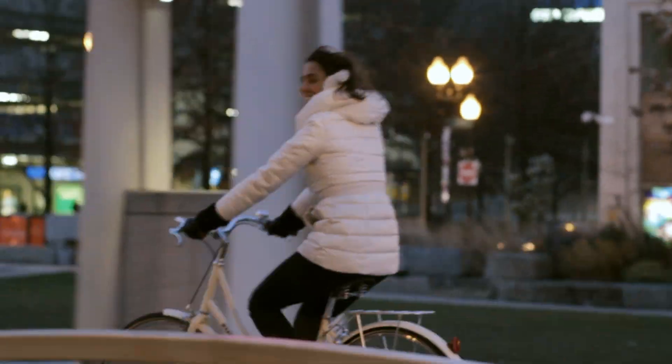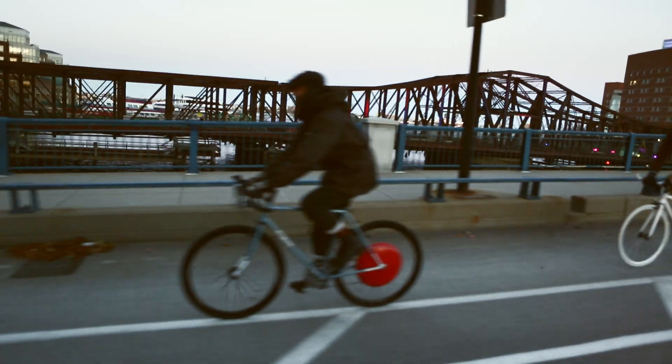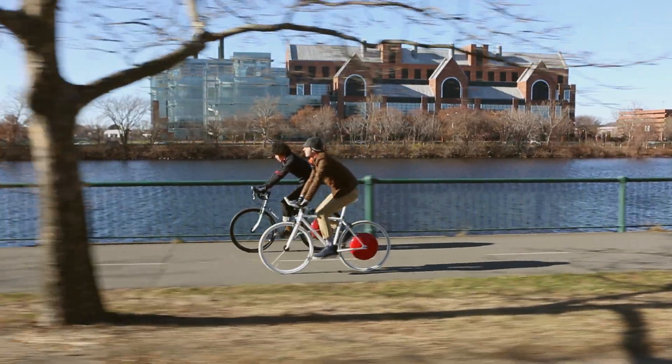Bicycles are a great way to move around, yet sometimes distances are too long. Hills can get in the way, and hard journeys to work may leave you covered in sweat.